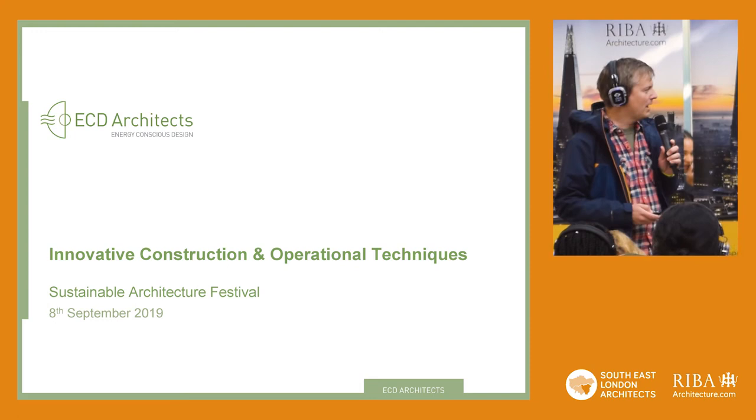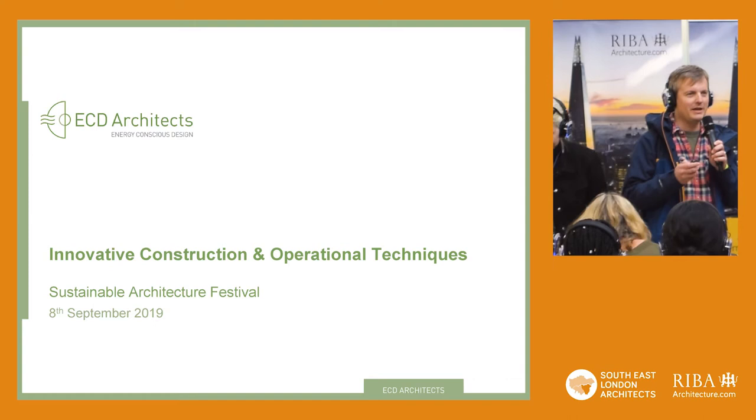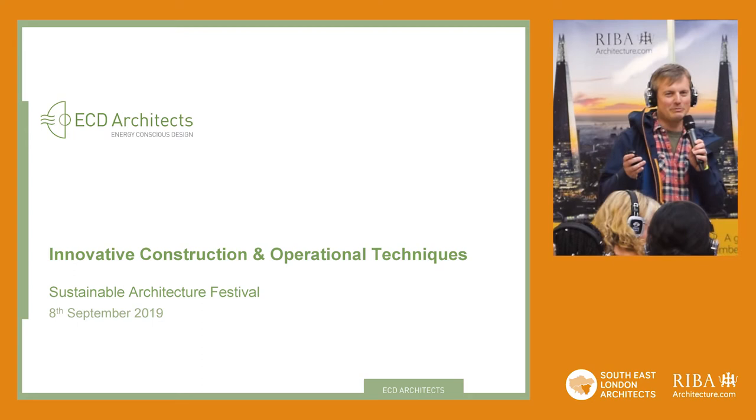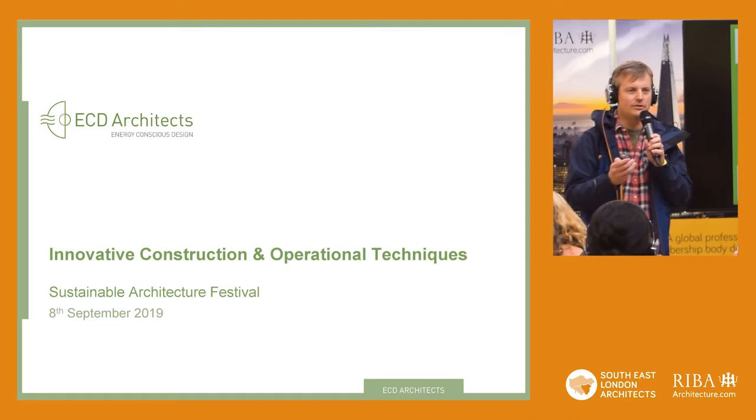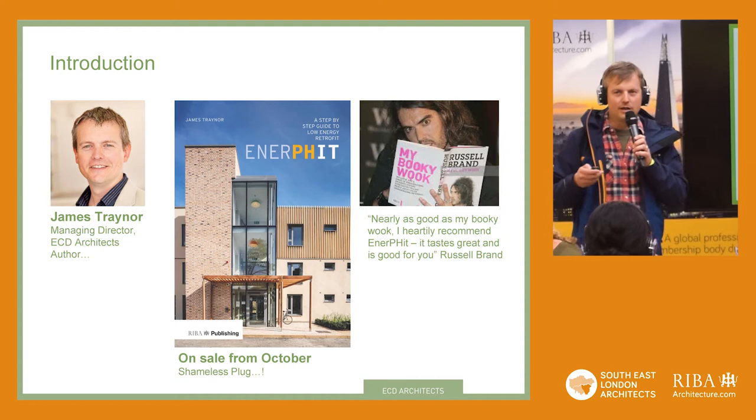Innovative Construction and Operational Techniques. It's quite a broad subject, and for anyone who's come here wanting to know the latest innovative construction and operational techniques, maybe you've come to the wrong place — which, given the title, is a little bit strange. I'll explain more later, because it's such a broad subject I'm taking a little bit of a step back into what that actually means.